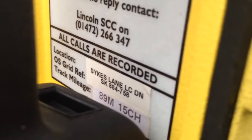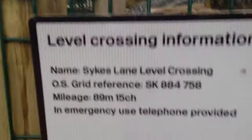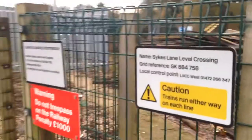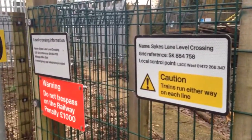There are bugs in this — I'll focus it so you can read it. You can look across in green rooms: SK884758, 89 miles 15 chains, telephone provided, don't trespass. That sign there is kind of pointless — actually pretty pointless.